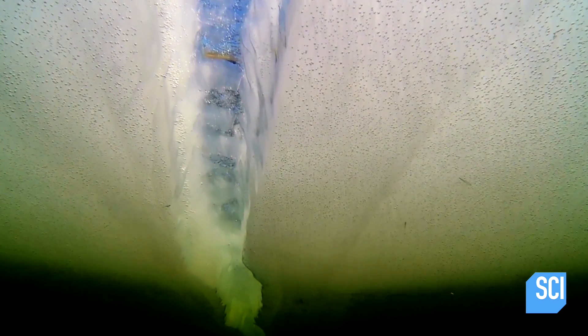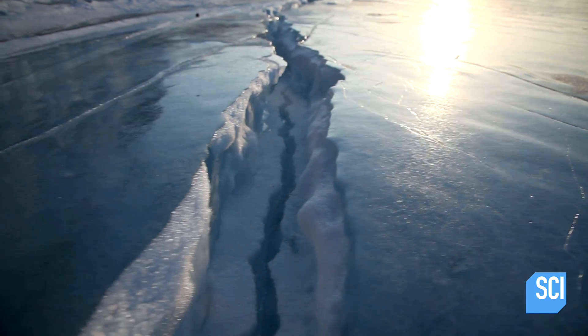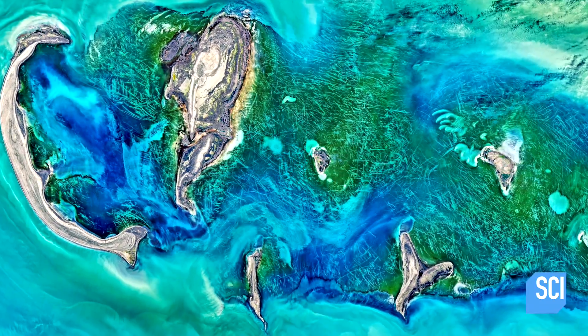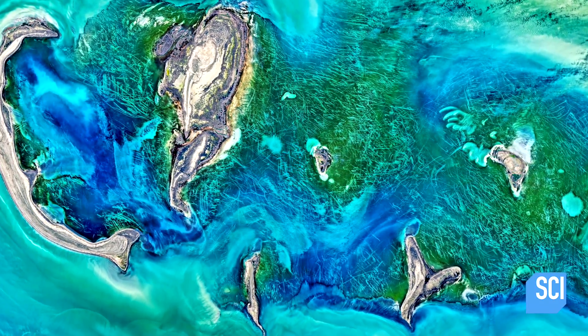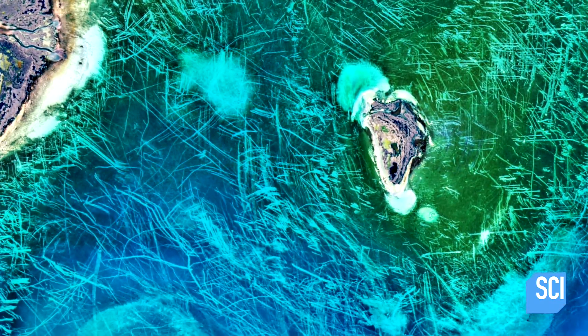If the wind starts blowing, it'll move the ice, and then it'll drag the bottom of the ice and potentially form these types of streaks. The ice forms a temporary kind of glacier, gouging great chunks out of the sea bottom. When it melts into crystal clear water, the destruction it has caused is visible from space.